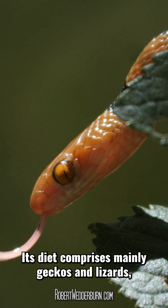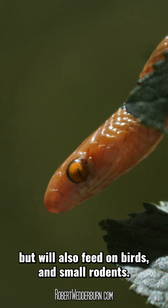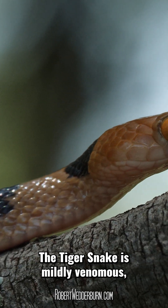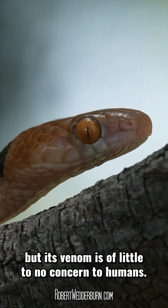Its diet comprises mainly geckos and lizards, but will also feed on birds and small rodents. The Tiger Snake is mildly venomous, but its venom is of little to no concern to humans.